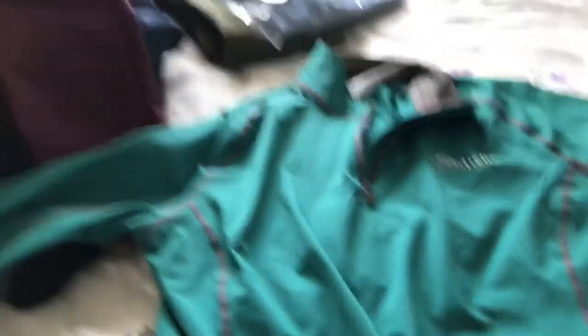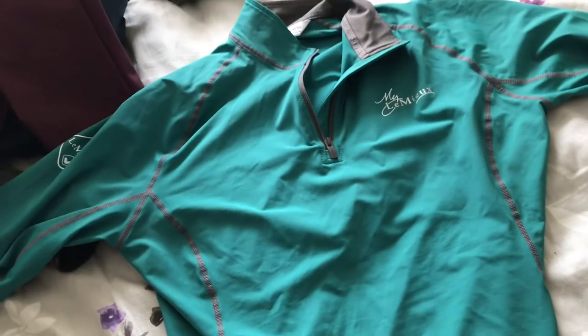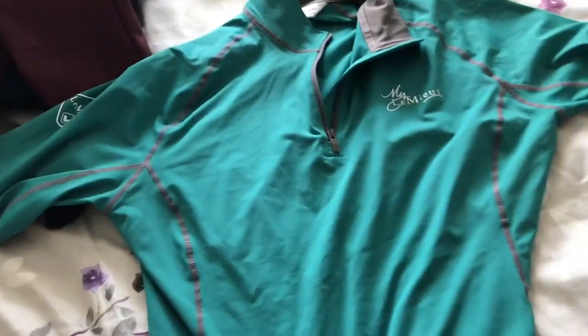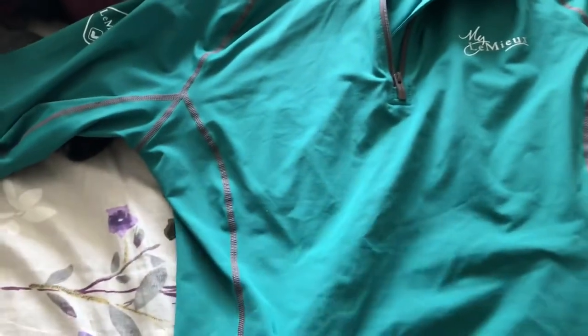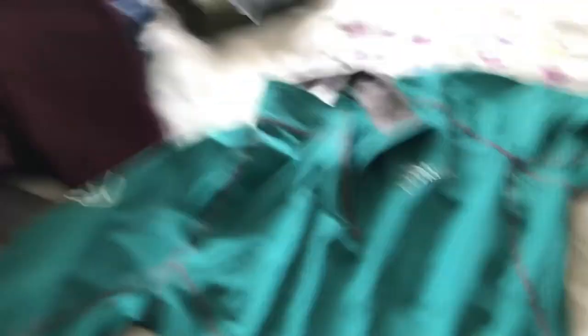This is the Lemieux peacock green base layer. It looks completely different in real life — it looks blue on camera but it's actually really green. I have the saddle pad to match. This is my first ever equestrian base layer because I usually just wear running tops or normal t-shirts. I wore it yesterday and I absolutely love it — it's so breathable. I'll definitely be buying more of them. Thanks for watching!